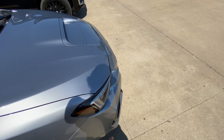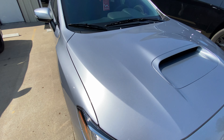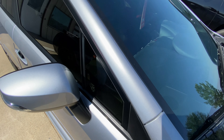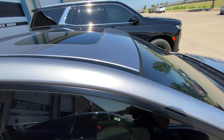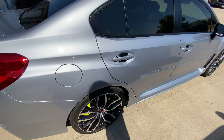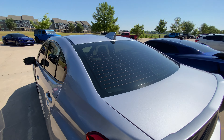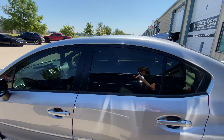We did the paint protection film on the front bumper, full hood, full grille, as well as the full fenders, A-pillars, the leading edge of the roof, and the rocker panels. We also did the window tinting, full vehicle — super clean car.